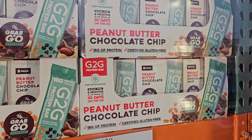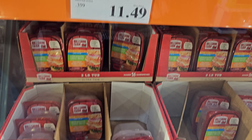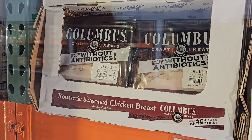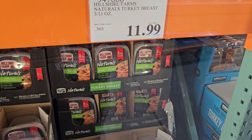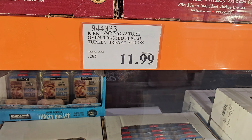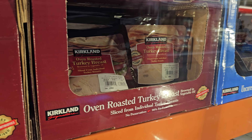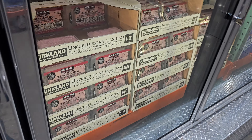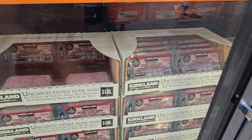On top is 12.89 — peanut butter and chocolate chip and chocolate chip. Lunch meat is 11.49, that's two pounds. Columbus is 7.69 a pound, so depending on the cut some will be around 15. Turkey is 11.99, then we have Kirkland turkey breast also 11.99. On top is oven roasted which is 7.59, so depending on the pound some will be 13 or 14. Ham is 10 bucks.